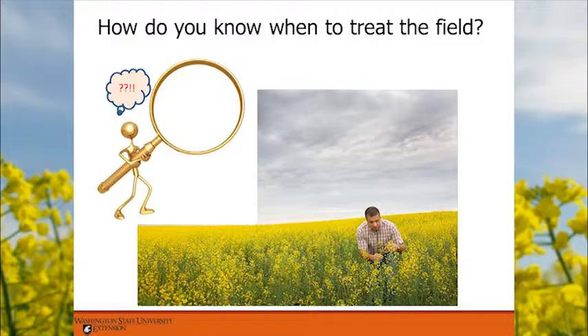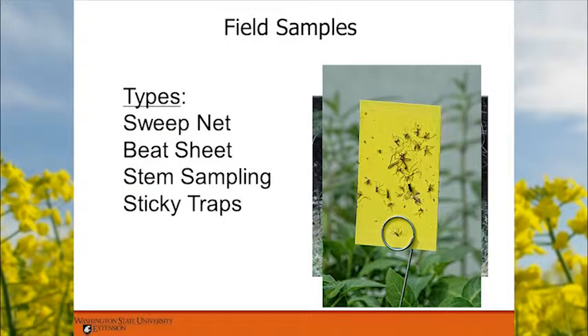Ways to sample fields include a sweep net, beating sheets for pests like diamondback moth, stem sampling for aphids, and sticky traps for other insects — insects like yellow and are attracted to it. A common question is where to sample: look all over your fields, not just along the road. In hilly terrain like Douglas County, one part of a field might be fine but a draw could have serious problems. You have to get out there and look.